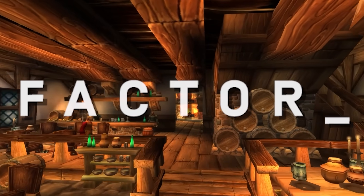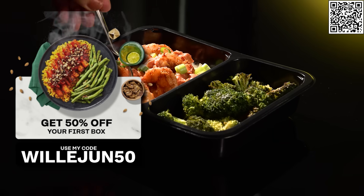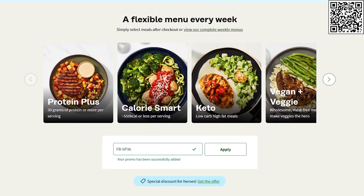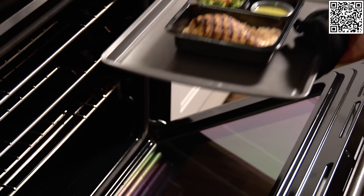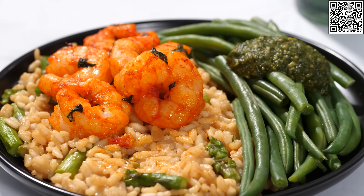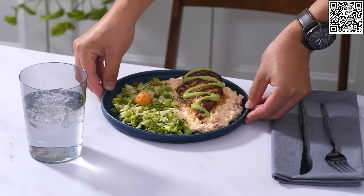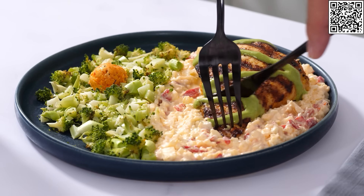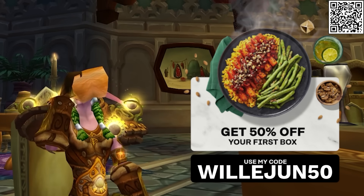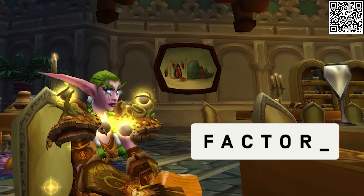A quick word from today's sponsor, Factor 75. Balancing everything in a busy life can be difficult, but Factor 75 offer convenience to make it easy. They are delicious dietitian approved meals which are delivered straight to your doorstep. These meals are calorie counted, and the weekly menu features over 30 restaurant quality meals, including keto, calorie smart, vegan, and many more different options. So no matter the dietary restrictions, there'll be something for everyone. The biggest benefit about Factor 75 has to be the convenience, as you won't be spending ages in the kitchen anymore to make something nutritious. Each meal will be ready in about 2 minutes or so — it's microwave food, but just not in any way that you've seen it before. You can use my link and get 50% off your first Factor box, and 20% off your next month of orders.